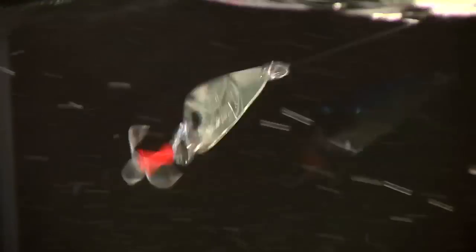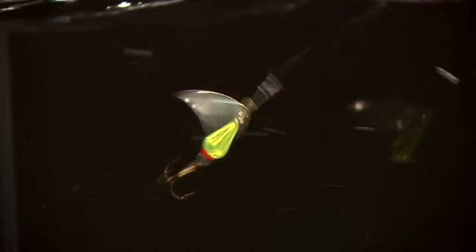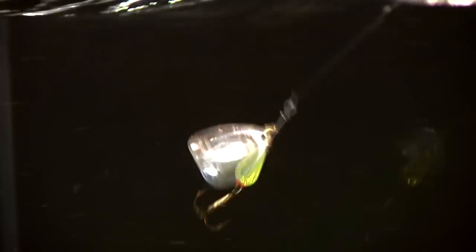Our main product that we make is the MEP spinner. We do make some spoons and variations of spinners, but what we're really known for is the original MEP spinner.